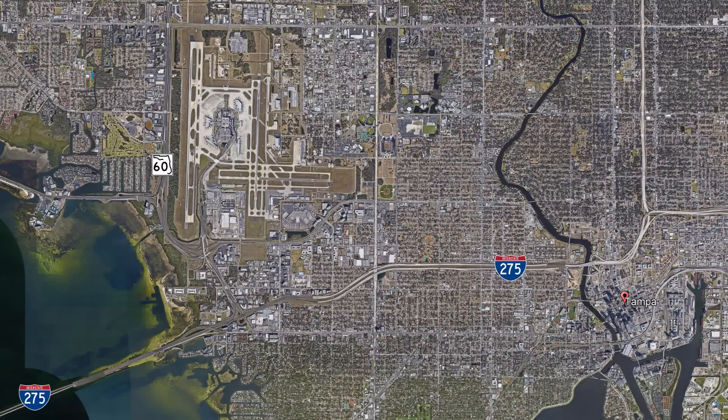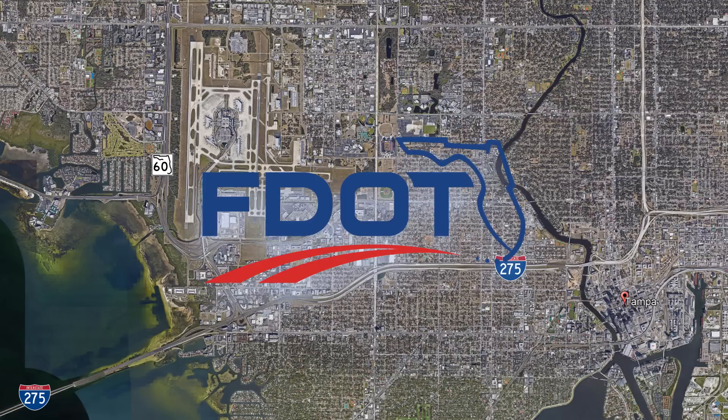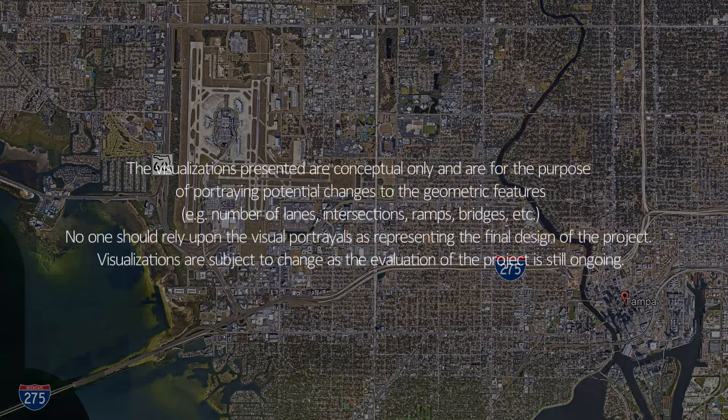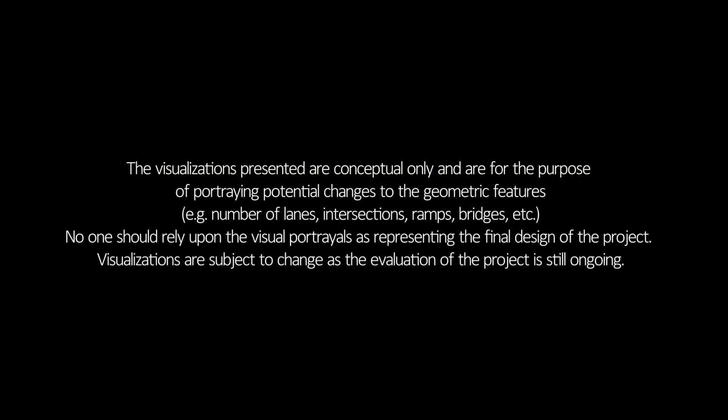To help keep up with rapid population and development growth, the Florida Department of Transportation has proposed the reconstruction of the I-275 West Shore Area Interchange in Tampa. The visualizations presented are conceptual only and are for the purpose of portraying potential changes to geometric features such as the number of lanes, intersections, ramps, and bridges. Future transit options are accommodated along the median of the I-275 corridor. No one should rely upon the visual portrayals as representing the final design of the project. Visualizations are subject to change as the evaluation of the project is still ongoing.